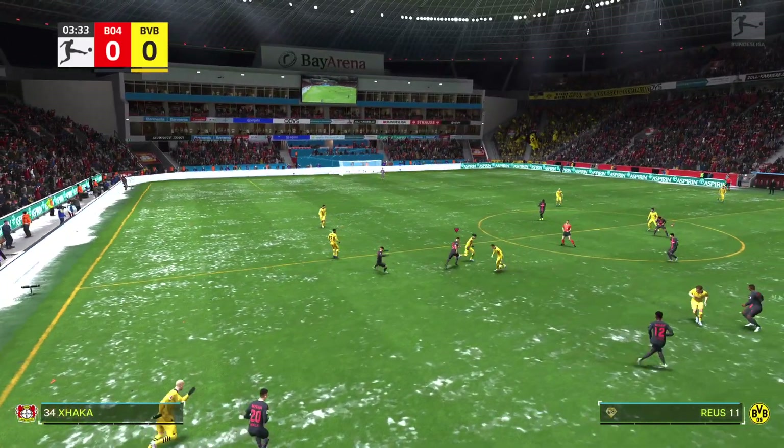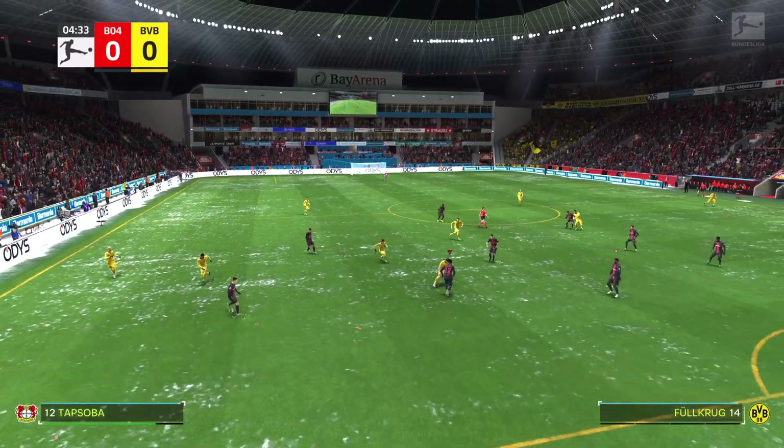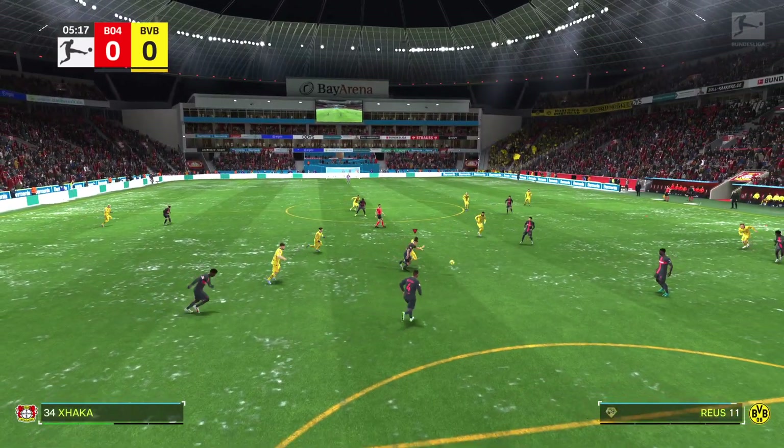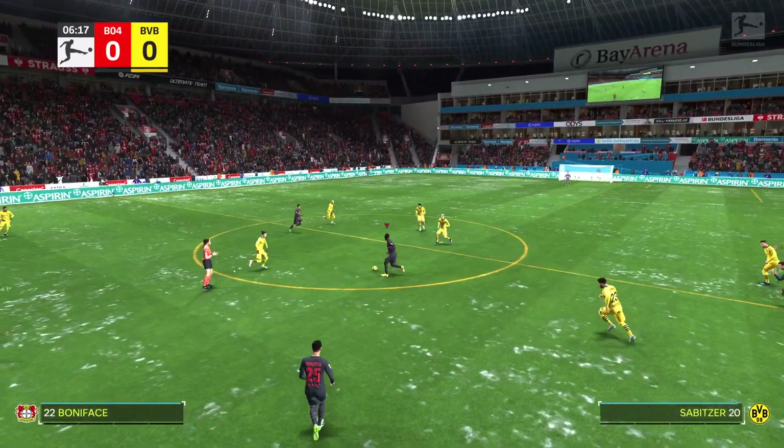It's Bayer Leverkusen facing Borussia Dortmund. Well, Derek, we can talk about coaches and their methods, but it's now down to the players. Which ones are going to stand out, who will affect the game, and who will have the greater desire? It should be a cracking game, though.